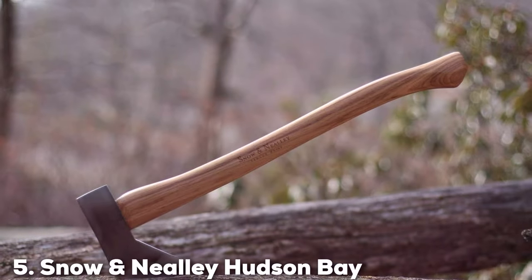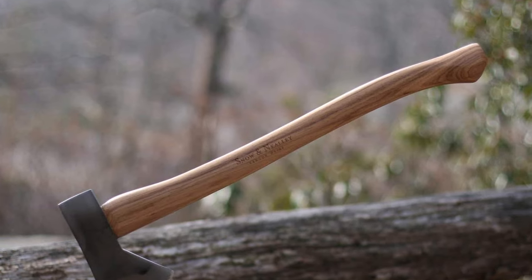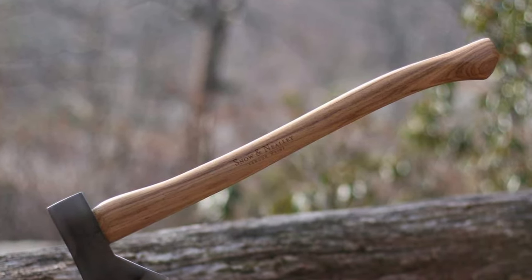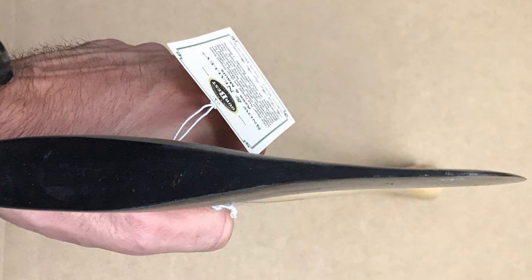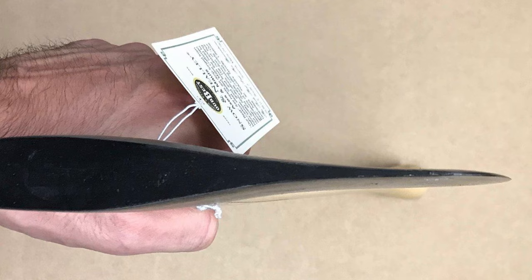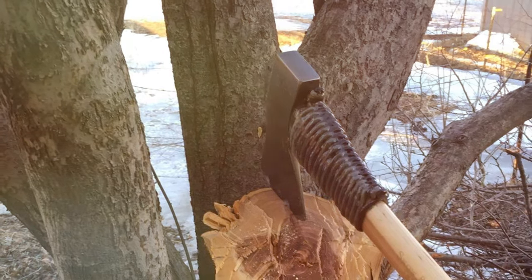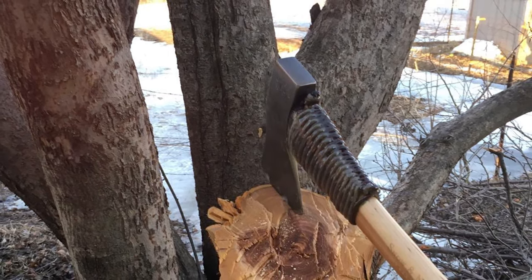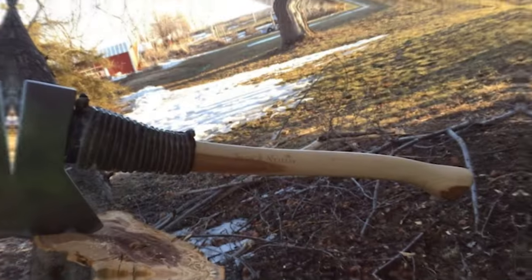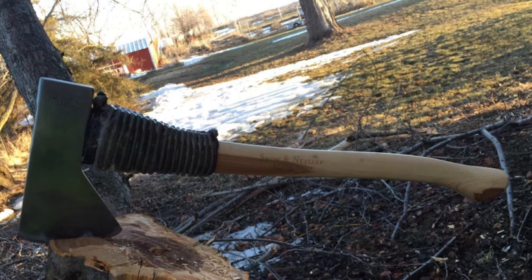Number 5: Snow and Nealley Hudson Bay Axe. The Snow and Nealley Hudson Bay Axe is not your ordinary axe. Crafted with precision and care, it's designed to tackle the toughest tasks with ease. The ergonomic design ensures a comfortable grip, allowing you to work for hours without fatigue. Made from high-quality materials, this axe is built to last a lifetime. Whether you're chopping firewood or clearing brush, you can trust this axe to get the job done every time.